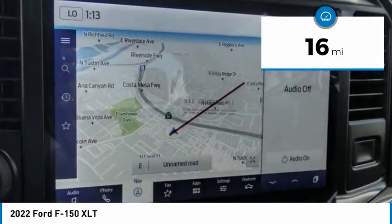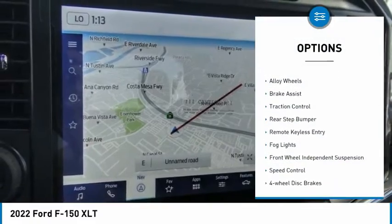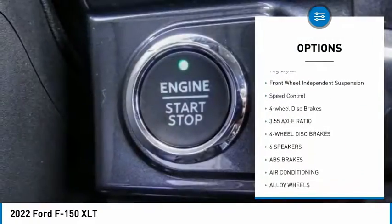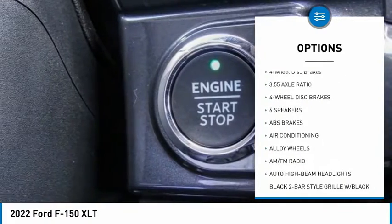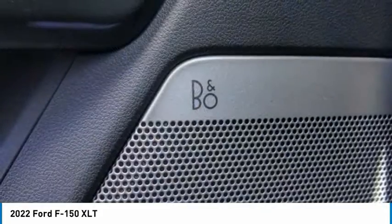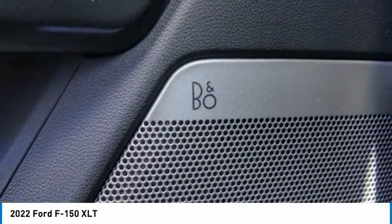Here are some of this vehicle's great options: electronic stability control, alloy wheels, brake assist, traction control, rear step bumper, remote keyless entry, bald lights, front wheel independent suspension, speed control, and four wheel disc brakes.